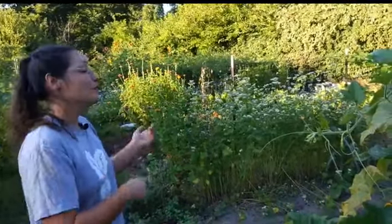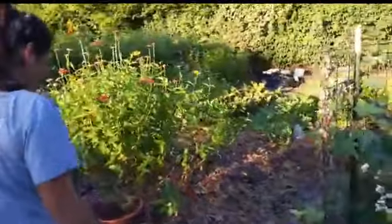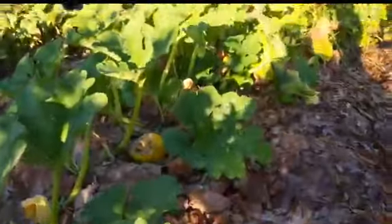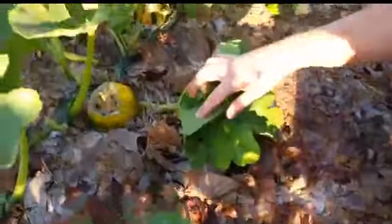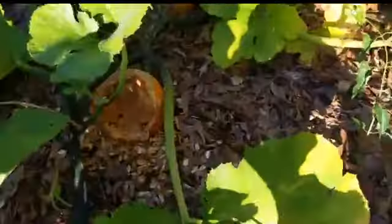Now we're going to move to another cucurbit in my garden that is experiencing predation from a different pest — squirrels. This is a cute pumpkin plant that I planted, and as you can see, every single pumpkin unfortunately has some pretty gnarly damage that originates from squirrels.